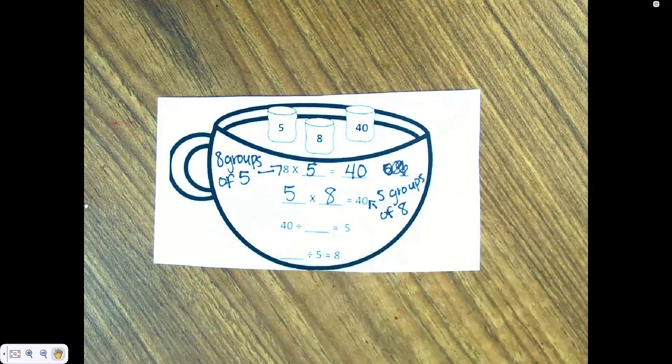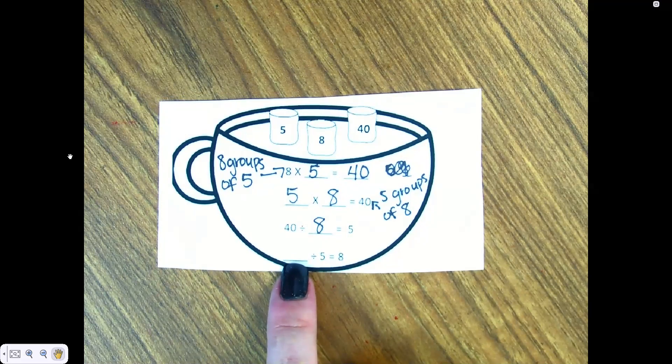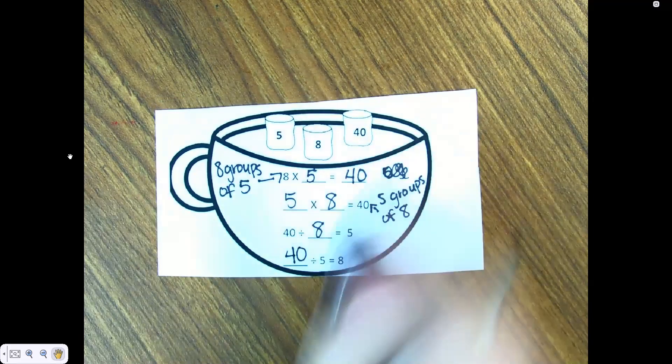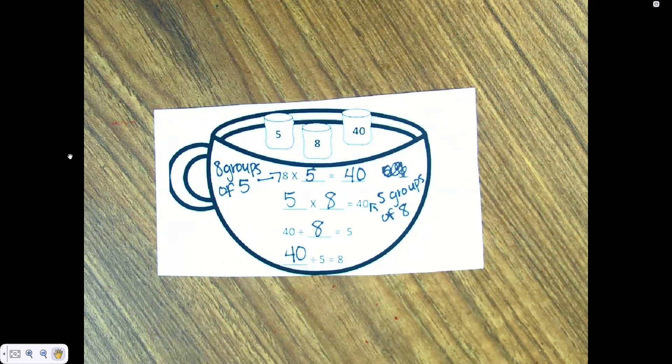Now let's look at the division. I have 40 here — Katya says the missing number is eight. Then 40 divided by five equals eight, and 40 divided by eight equals five. That's the complete fact family for five, eight, and forty.